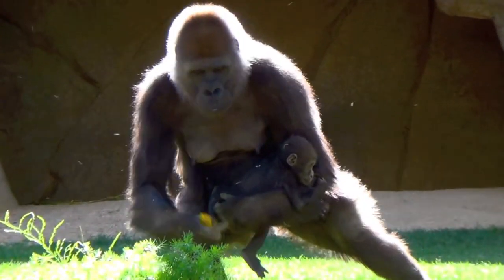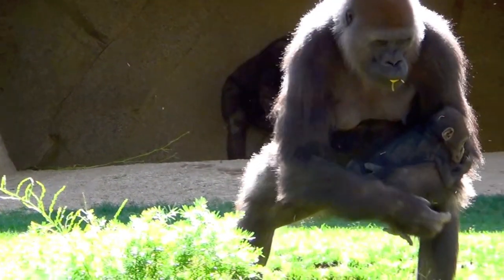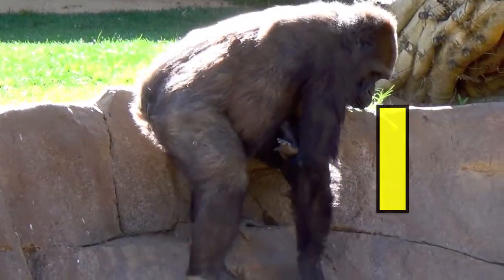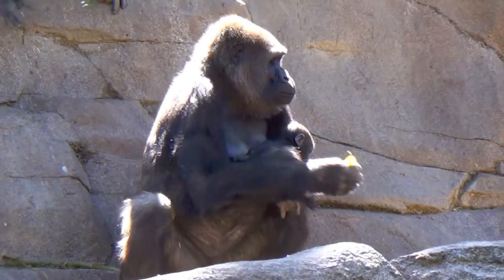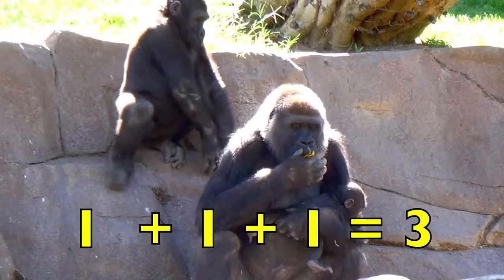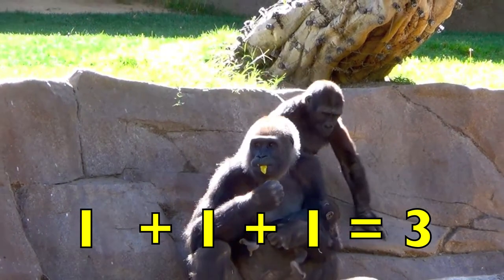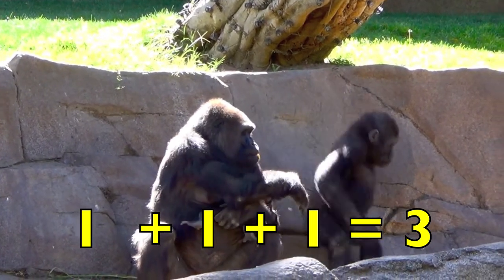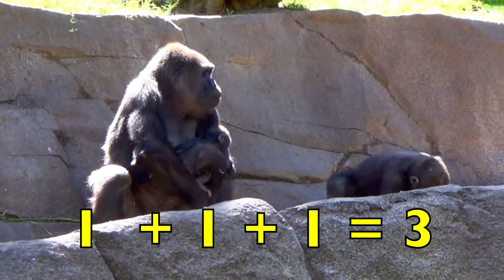Boys and girls, here is a mother gorilla with her newborn baby. So, one mother gorilla plus one baby gorilla. Then, a juvenile gorilla joins them. One mother plus one baby plus one juvenile equals three gorillas. One plus one plus one equals three.